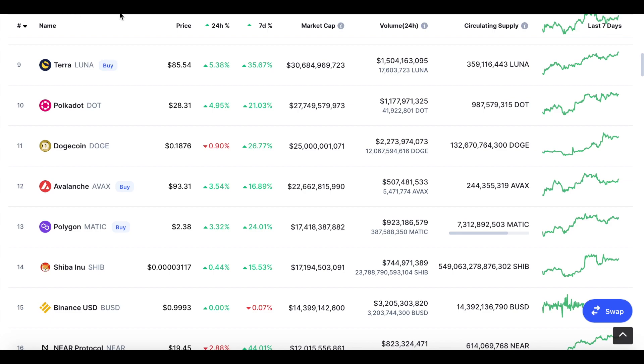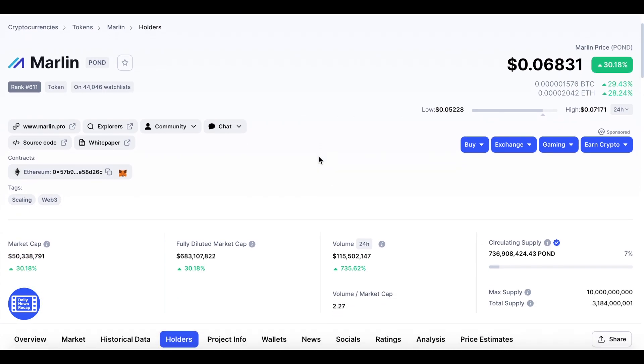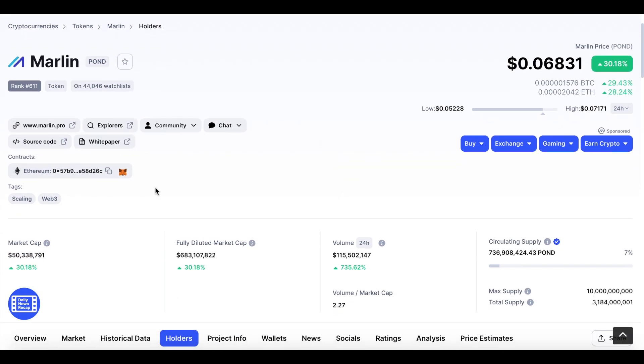Let's take a look at Marlin — it is up 30% in the last 24 hours and is currently trading at 6.8 cents. The current rank for Marlin is 611 on CoinMarketCap and it has a market cap of about $50 million. This is relatively small for a cryptocurrency, especially because it is listed on Binance and KuCoin and many other exchanges, so I think there's a ton of potential for this to do very well as it gets more attention.